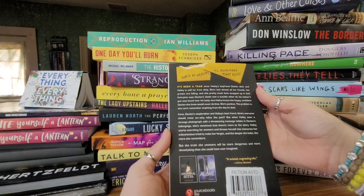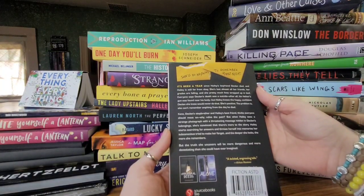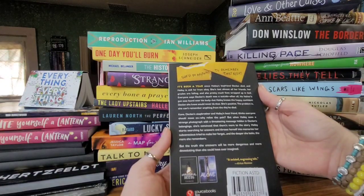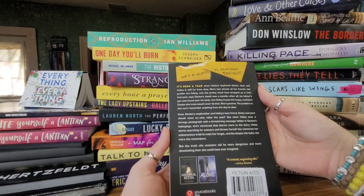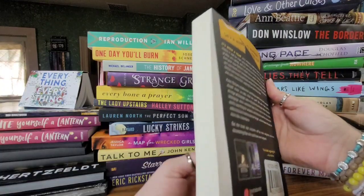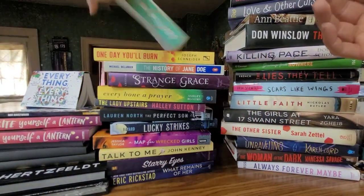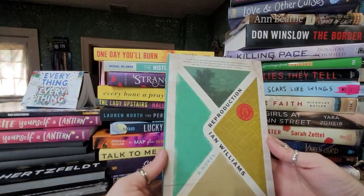Then we have 'That Night' by Sin Blog, and it says some secrets are best left buried. She'll do anything to remember that night. It's been a year since Hailey's boyfriend Declan died, and Hailey is still far from okay — lost almost all her friends, her grades are falling, and she pretty much lives wrapped up in bed. Everyone says Declan's death was a suicide after his father's gun was found near his body, but Hailey knows the confident Declan she knew would never do that.